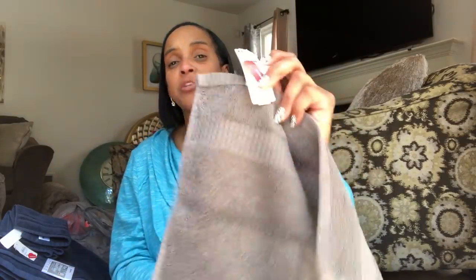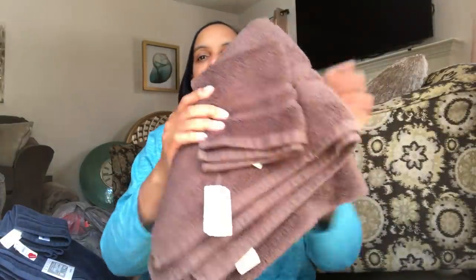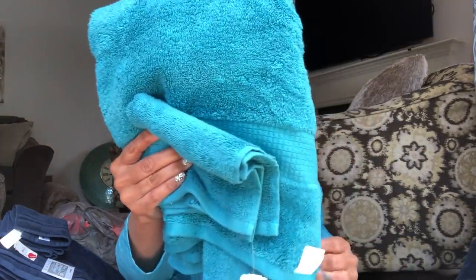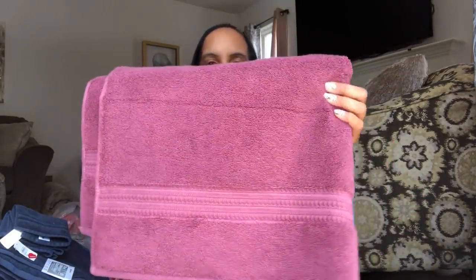Now the washcloth — the coordinating washcloth — was also on sale. All of the red dot clearance was on sale for half off. So I ended up paying $2 for the washcloth. I was happy to get it. So to get a full, beautiful set of towels — nice, thick, plush, soft — for $4 is win-win. I picked one up in this beautiful taupe. I picked one up in this gorgeous brown. I picked one up in the Sonoma brand in this beautiful blue.